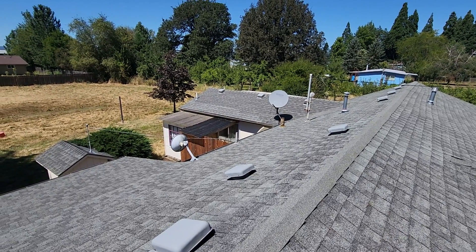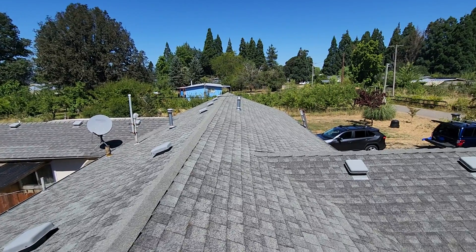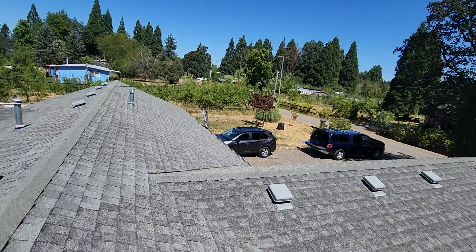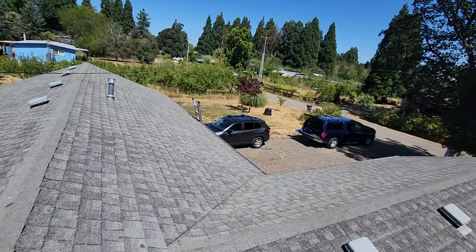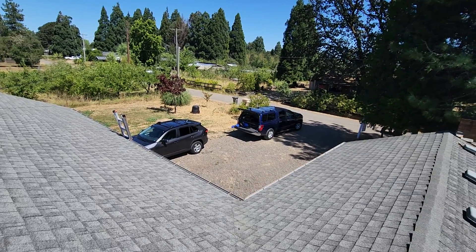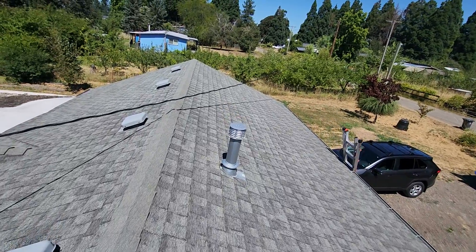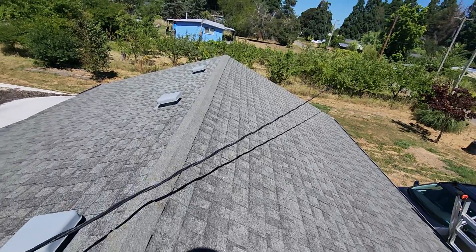A couple of things bear mentioning prior to diving into this gable roof structure. First, an Oregon home inspection does not include a roof warranty, meaning we make no claims as to this roof's ability to keep water out of the ceiling voids and attic spaces for the living space below. There are companies, typically insurance companies, that will offer you such insurance policies. Oregon home inspectors are specifically forbidden by the Oregon Construction Contractors Board from making such claims.